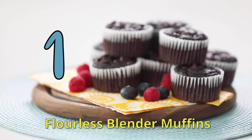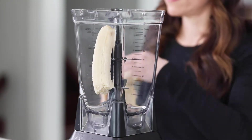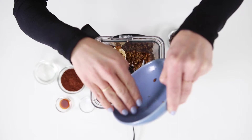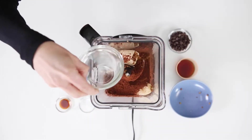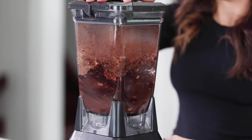Number one: flourless blender muffins. The nutrition you can pack into these is insane. I usually add in some sort of fruit like bananas, eggs, and then some sort of plant-based protein like hemp hearts and lentils. You can find some delicious recipes on my blog.